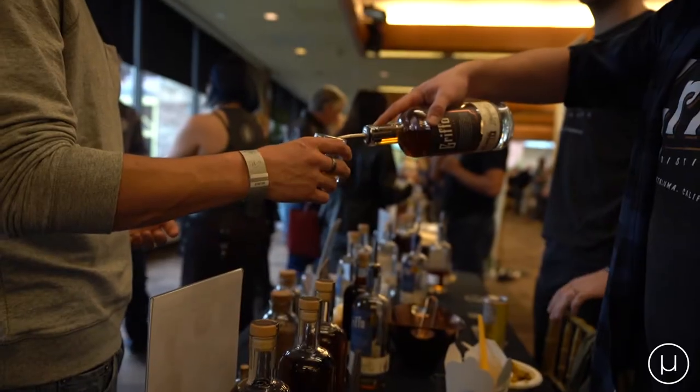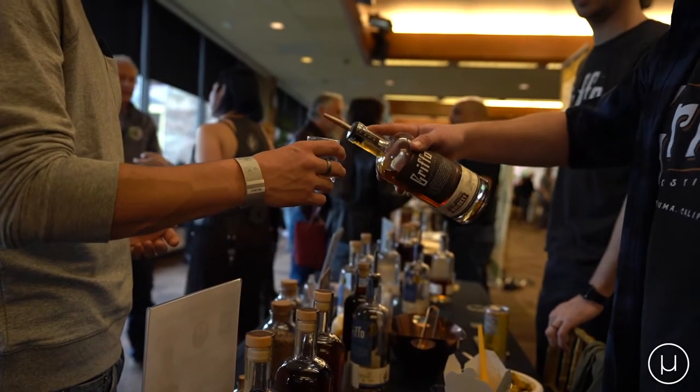We're pouring two different whiskies as well. Our high rye bourbon, which is our Stoney Point bourbon — it's 60% corn, 30% rye, 10% malted barley. We're also doing our stout barrel-aged bourbon.